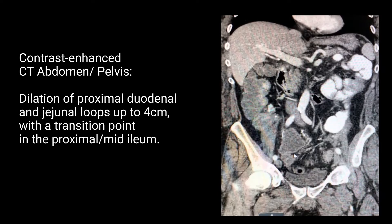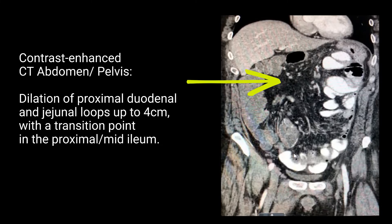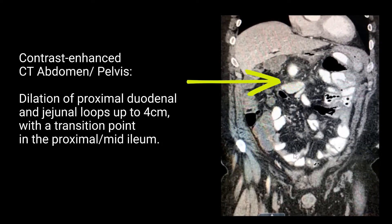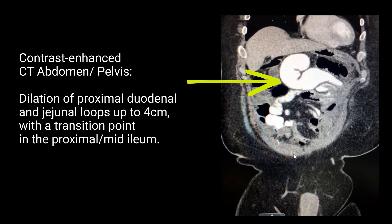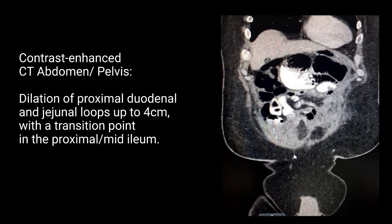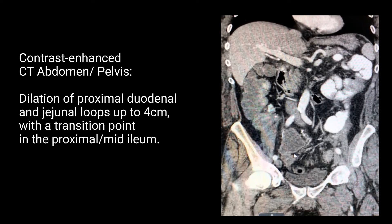Contrast-enhanced CT of the abdomen and pelvis was performed with oral as well as intravenous contrast and demonstrated dilation of the proximal duodenal and jejunal loops up to a diameter of 4 cm, as demonstrated by the yellow arrow. A transition point was also identified in the proximal to mid-ileum.